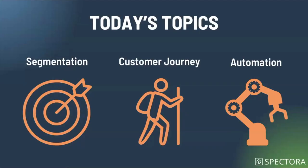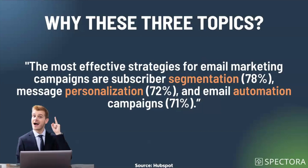Today's topics: segmentation, customer journey, and automation. Segmentation is how we split up people and make sure we're getting the right message to them. Customer journey is understanding what people are going through pre, during, and post inspection — and how email enhances that experience. Automation is how we do this without constantly sitting at a desk typing out emails. A HubSpot study found the most effective email marketing strategies are subscriber segmentation, message personalization, and email automation — which is exactly why we've chosen these for Email Marketing 201.